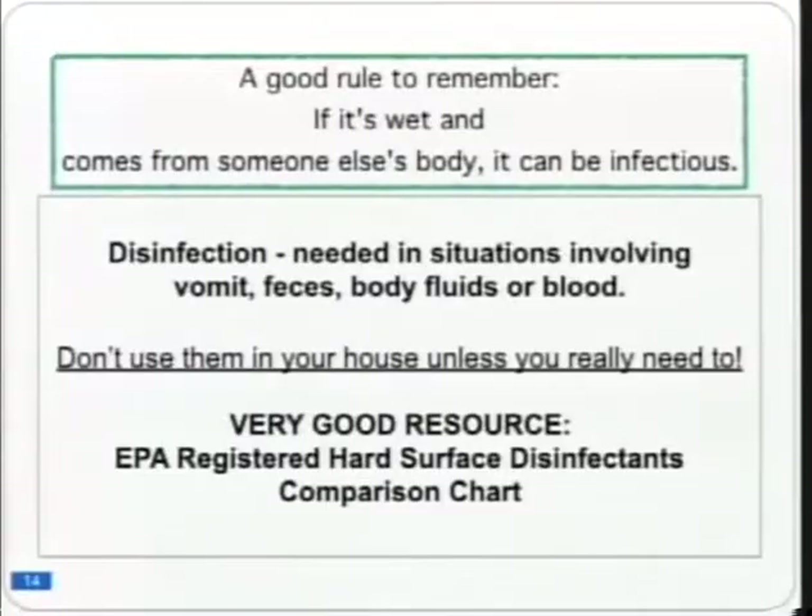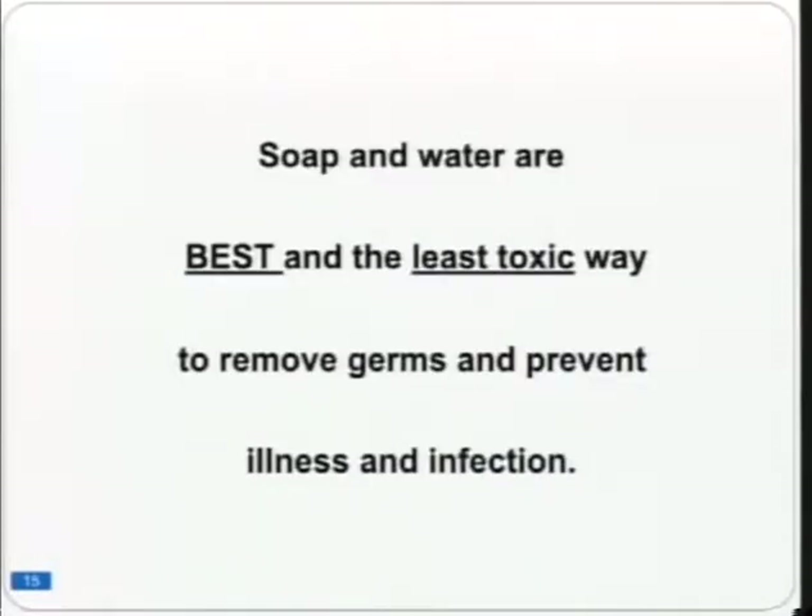The best and least toxic way to prevent germs and infections in your home is soap and water with a microfiber cloth. Microfiber cloths have been shown to reduce bacterial load on surfaces by 98–99%. A standard cotton mop removes about 30% of bacteria from a floor; a microfiber mop removes 99%. The key is to use soap and water first, then a good microfiber cloth — not just an old t-shirt.